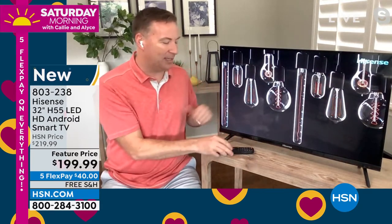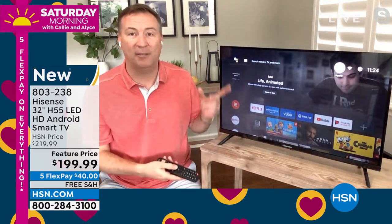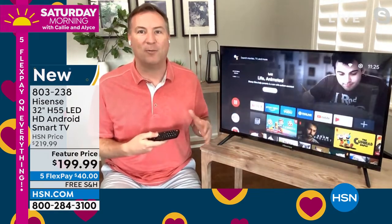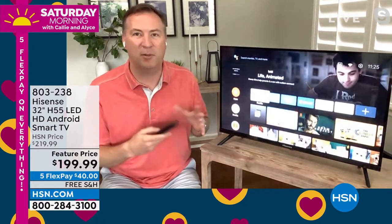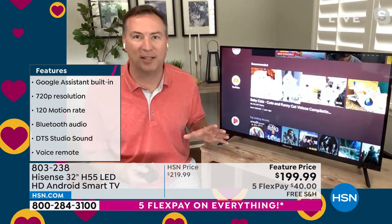Hisense is now doing it. You get a great remote. As soon as you hit the home button, you have Android TV that pops up. This is the same Android TV that's powered by Google, which means you now have over 5,000 apps, TV shows, and movie apps that are available right at your fingertips. It does have all the popular stuff that's already preloaded, too.